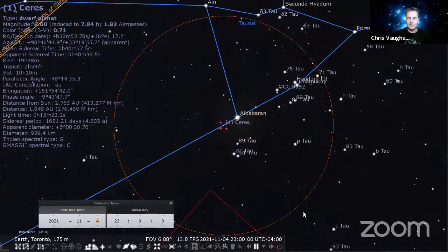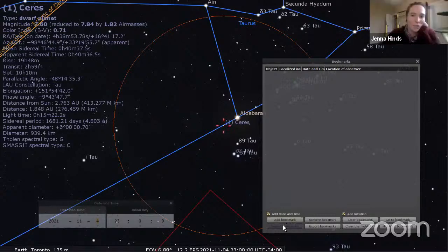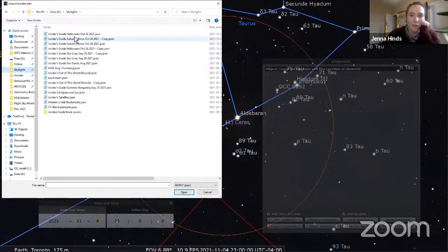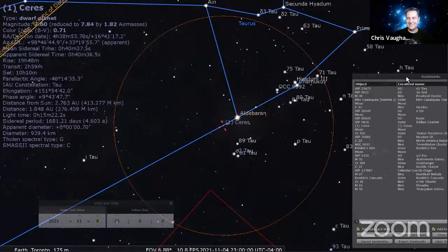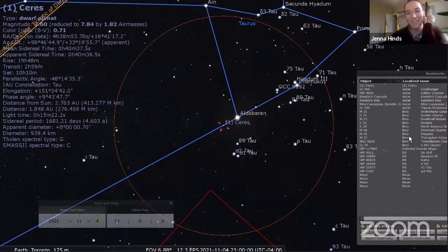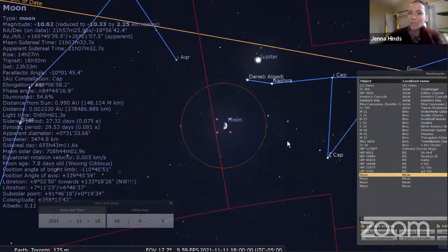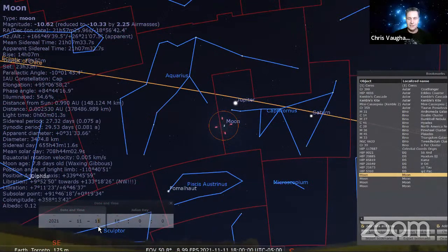I'll just give a shout out to The Expanse, which features Ceres prominently and is 98% of the reason I have any interest in finding Ceres. If you have any interest in sci-fi and space-related observing, we have an entire episode on that from a few months ago on our YouTube channel.